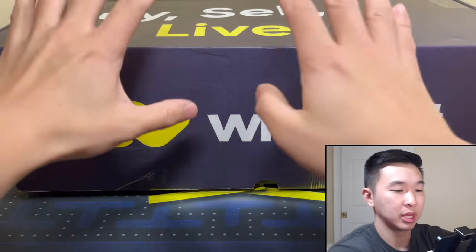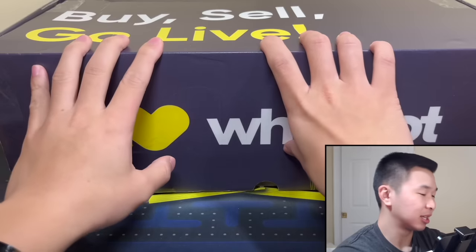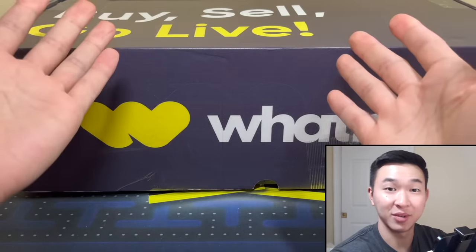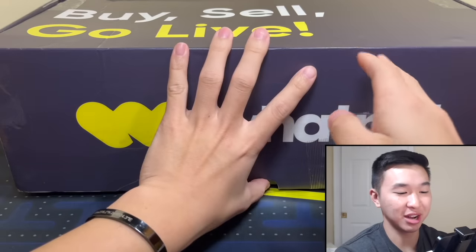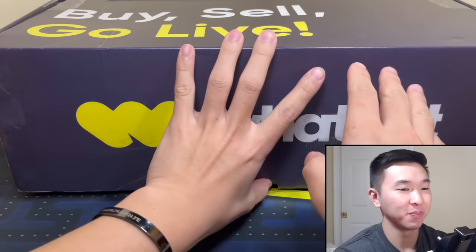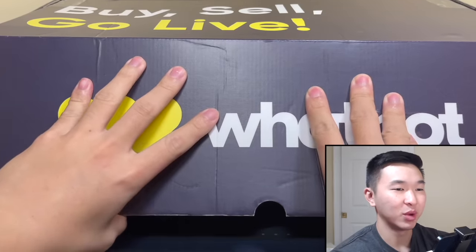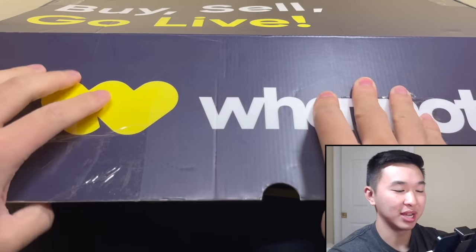You ever wonder what $50k in one-of-ones looks like? Here we go. I've just cut the seals but I have not looked inside yet. Let's see what's inside. I'll be giving some away — one thing for you guys is comment which ones you see here that you want to see given away.